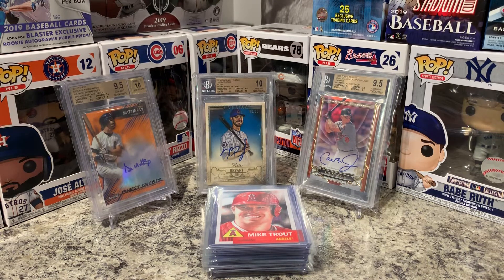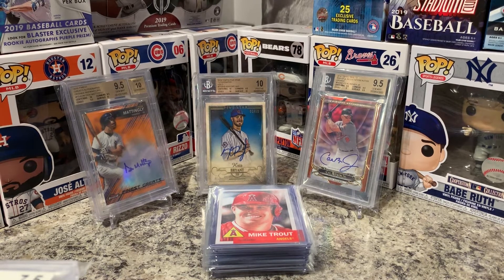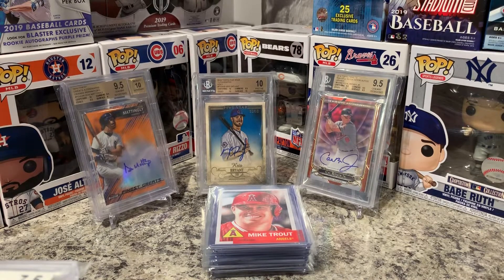I wanted to show you guys the 13 cards and also wanted to show you guys a couple of the cards in my PC that I've gotten graded throughout the years — some really good grades, some okay grades. But the cards themselves mean more to me than anything, so I just like to show off some of the PC.